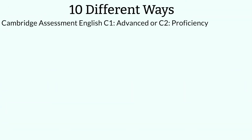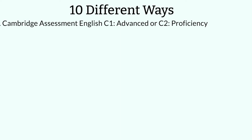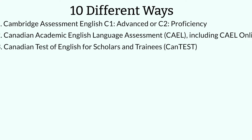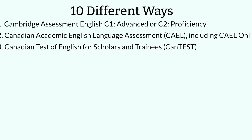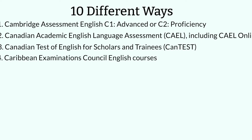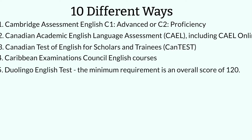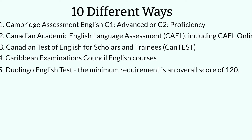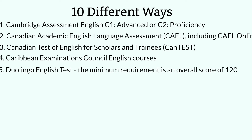Number one is the Cambridge Assessment C1 Advanced or C2 Proficiency test. Number two is your Canadian Academic English Language Assessment, or CAEL, which includes the online version. Number three is the Canadian Test of English for Scholars and Trainees, also known as CANTEST. Number four is the Caribbean Examination Council English courses. Number five is the Duolingo English Test, with a minimum required overall score of 120 or higher.